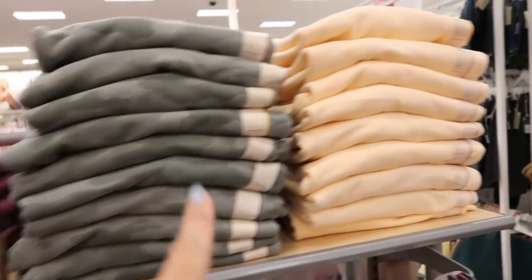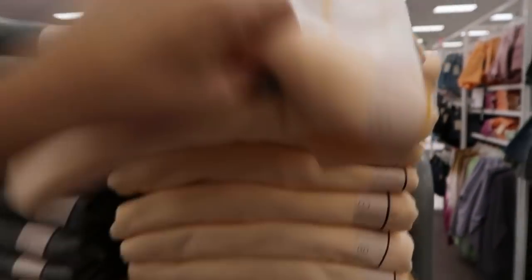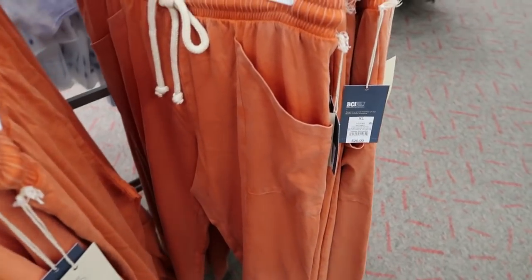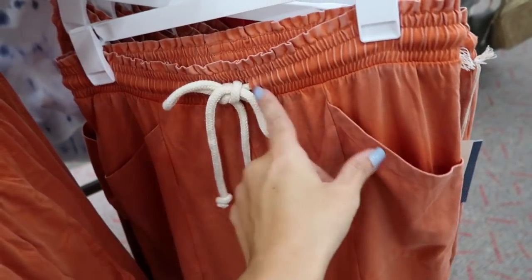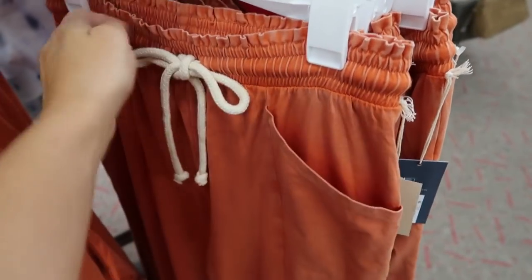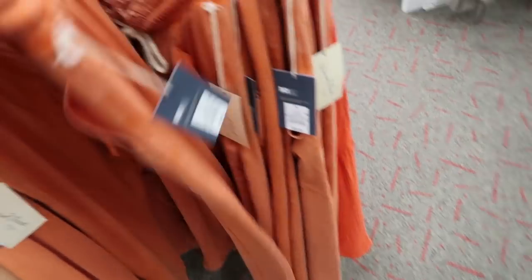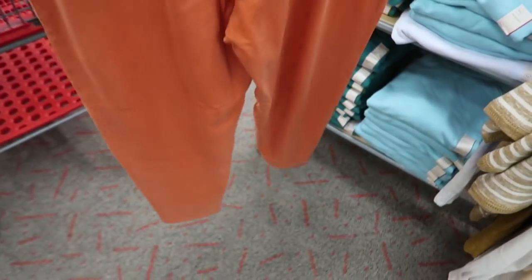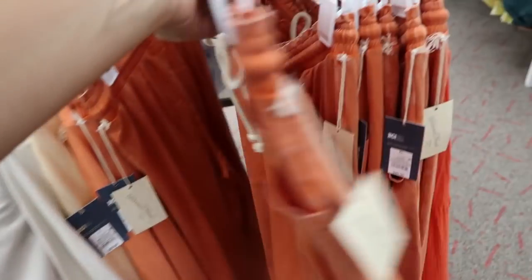Also new from Universal Thread are these lightweight cotton pants. They have a drawstring rope waist, really nice big pockets, and a seam down the front. Really cute to throw on to lounge or run errands with sandals. These are $20.